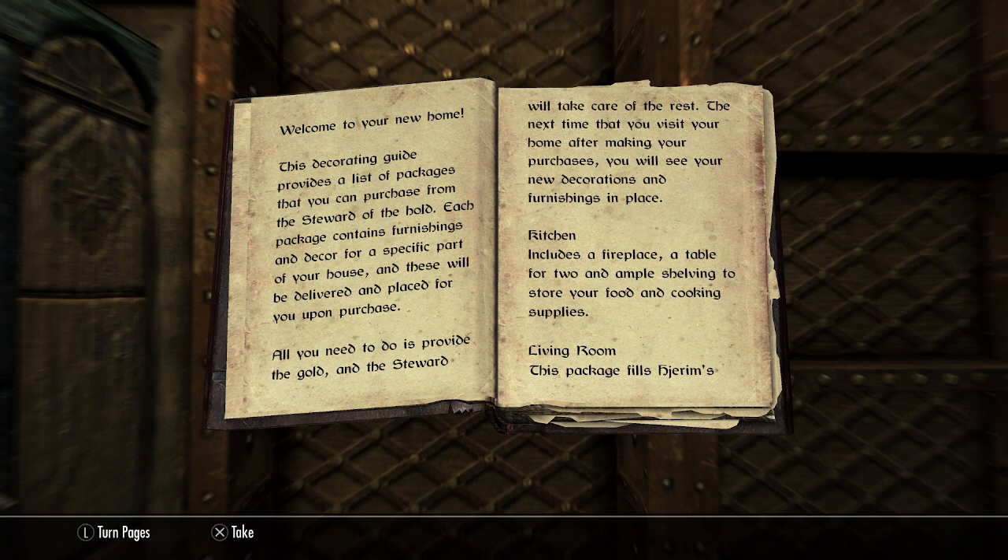The next time that you visit your home after making your purchases, you will see your new decorations and furnishings in place.